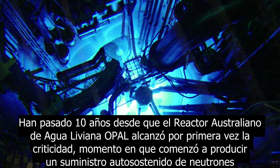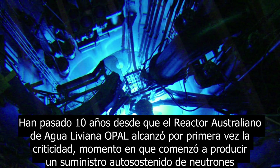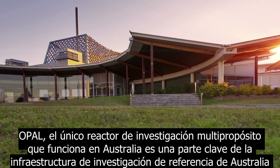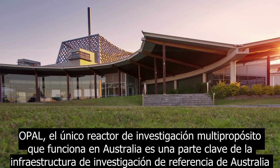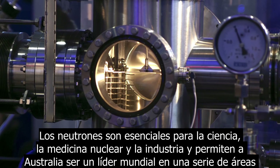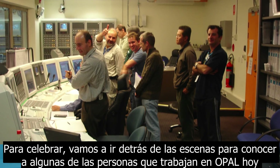It has been 10 years since the Open Pool Australian Light Water Reactor first achieved criticality — the moment when it began producing a self-sustaining supply of neutrons. OPAL, Australia's only operating multi-purpose research reactor, is a key part of Australia's landmark research infrastructure. Neutrons are essential for science, nuclear medicine and industry, and enable Australia to be a world leader in a number of areas. To celebrate, let's go behind the scenes to meet some of the people who work at OPAL today.